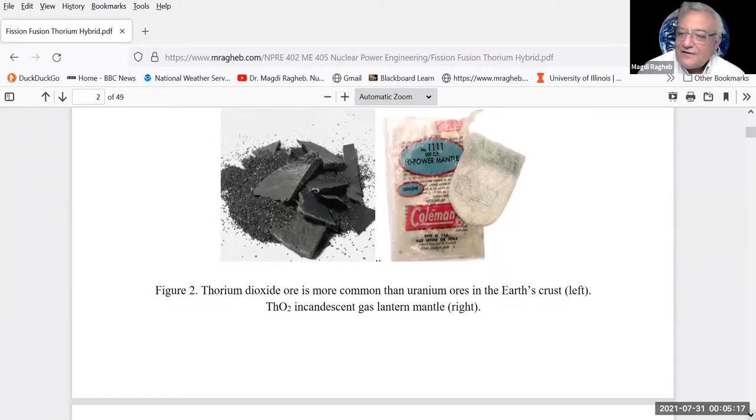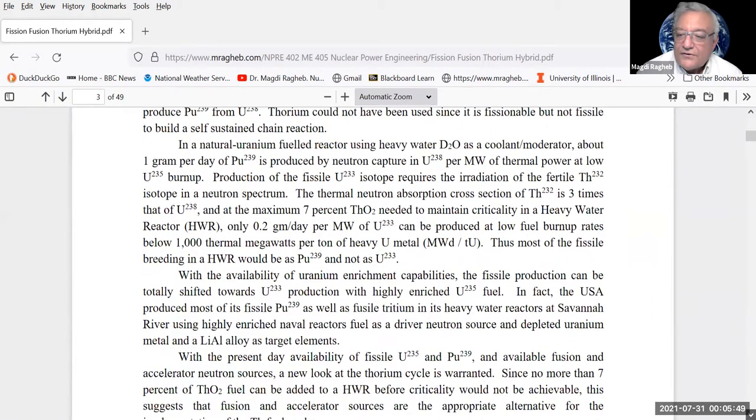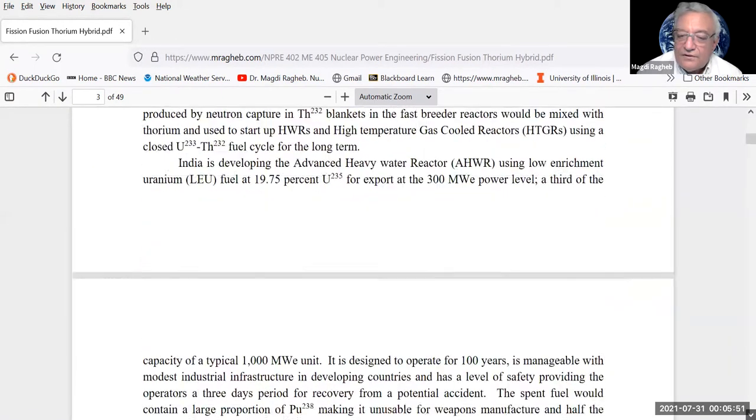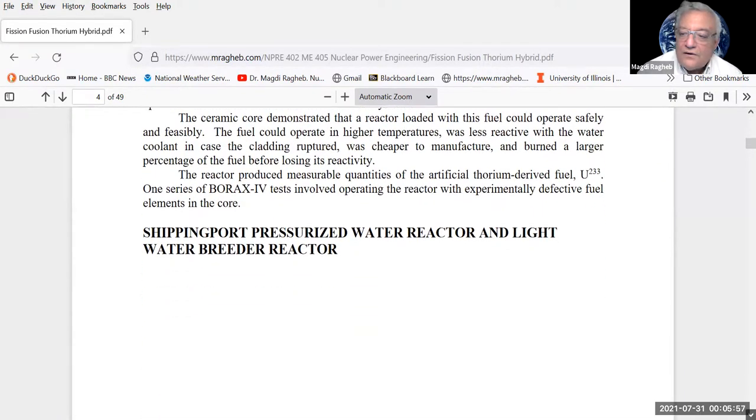Thorium reactors can be used in high-temperature gas-cooled reactors. In the thorium cycle you breed uranium-233, which gets mixed with uranium-232 — a powerful gamma emitter — making it impractical for weapons and thus appealing for non-proliferation. Thorium reactors use TRISO fuel: tiny kernels coated with layers of pyrolytic graphite and silicon carbide, which can withstand very high temperatures. These coated particles are embedded in graphite spheres the size of tennis balls, containing any fission products. This is the pebble bed modular reactor concept pursued by Germany.